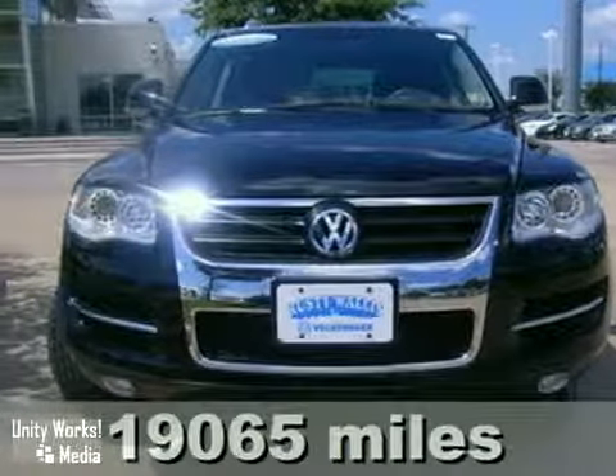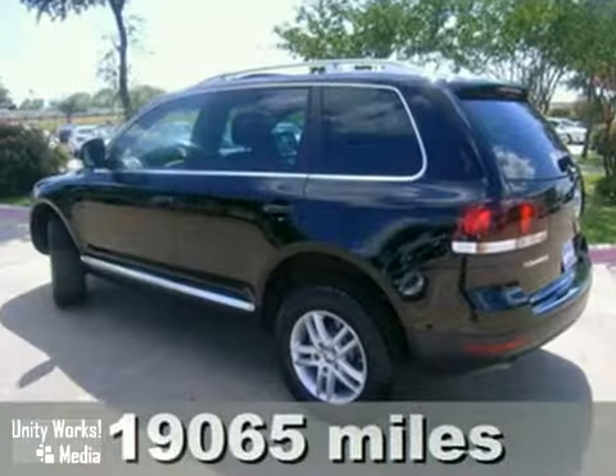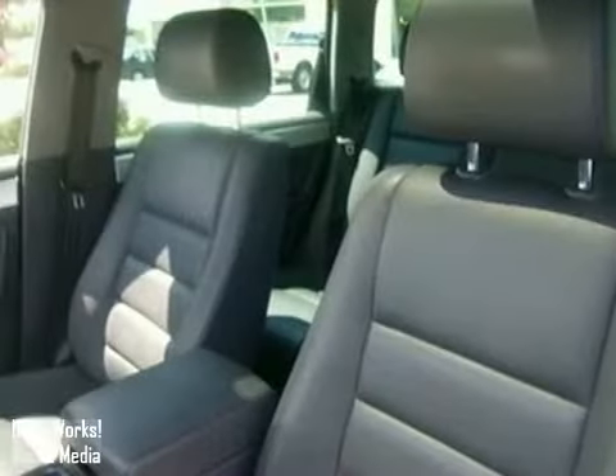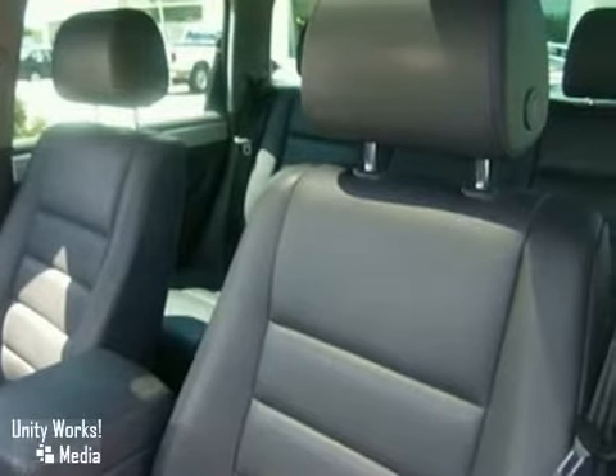It's a certified one-owner 2008 Volkswagen Touareg, and it comes with low miles. And with rain-sensing wipers, four-wheel drive, and dual-zone climate control, this Touareg is sure to sell fast.